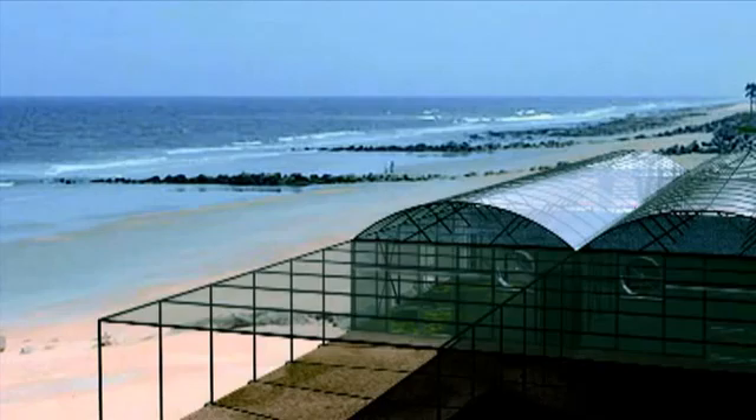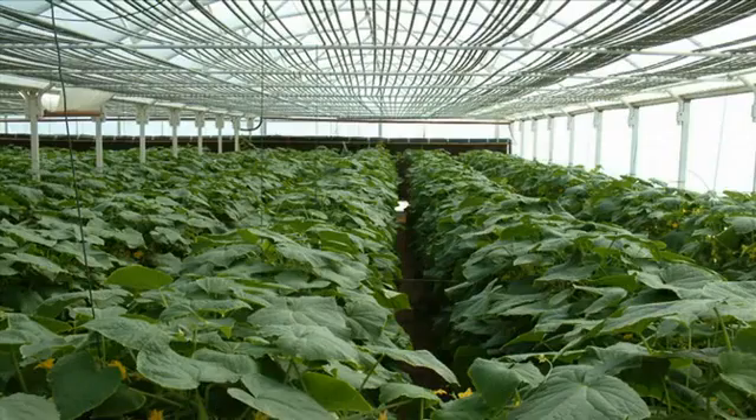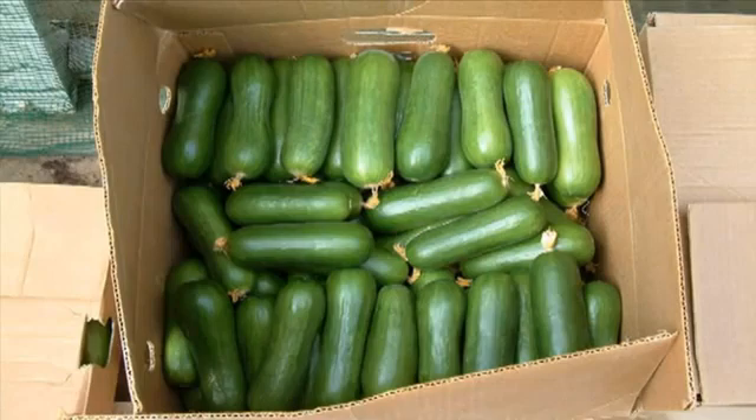Paul helped design the Sahara Forest Project, which includes what's called a seawater greenhouse. Just like the beetle, the greenhouse produces clean distilled water from seawater, and then uses that water to grow crops.